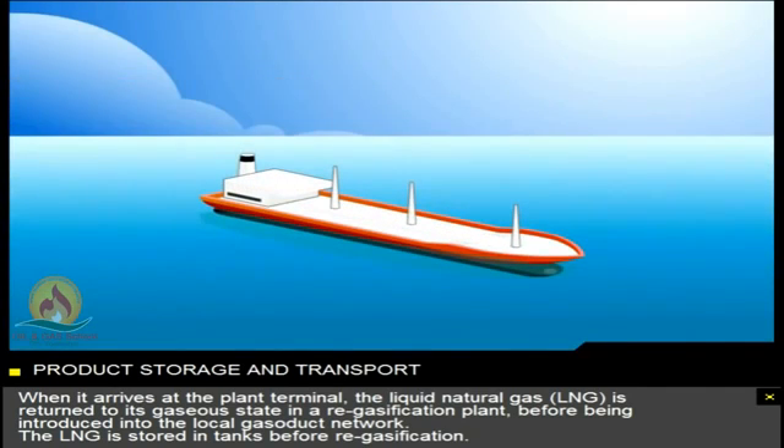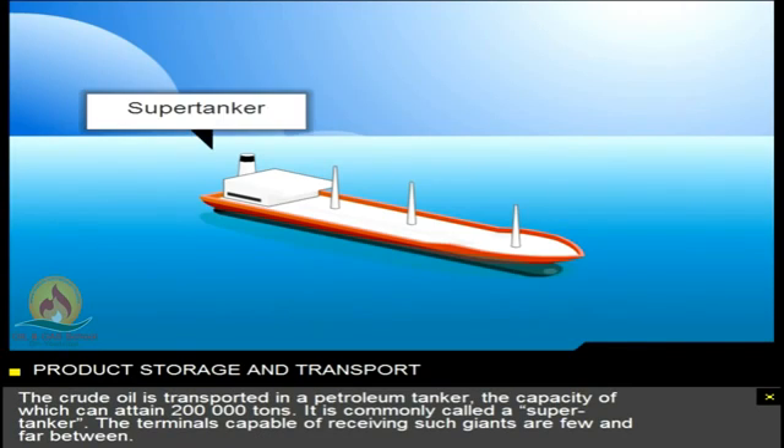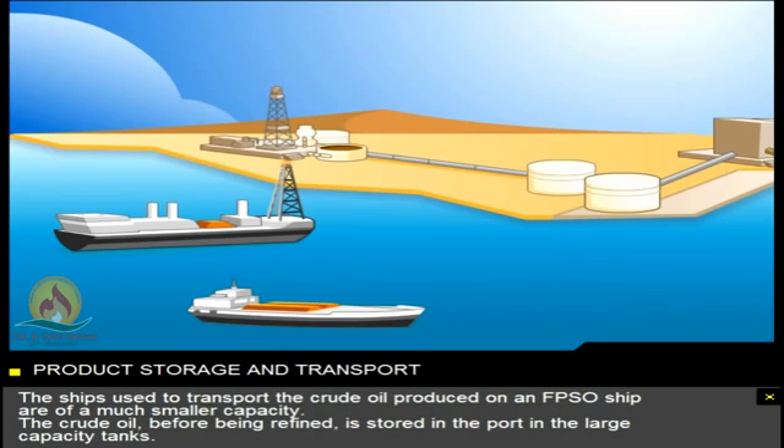The LNG is stored in tanks before re-gasification. The crude oil is transported in a petroleum tanker, the capacity of which can attain 200,000 tonnes. It's commonly called a supertanker. The terminals capable of receiving such giants are few and far between.